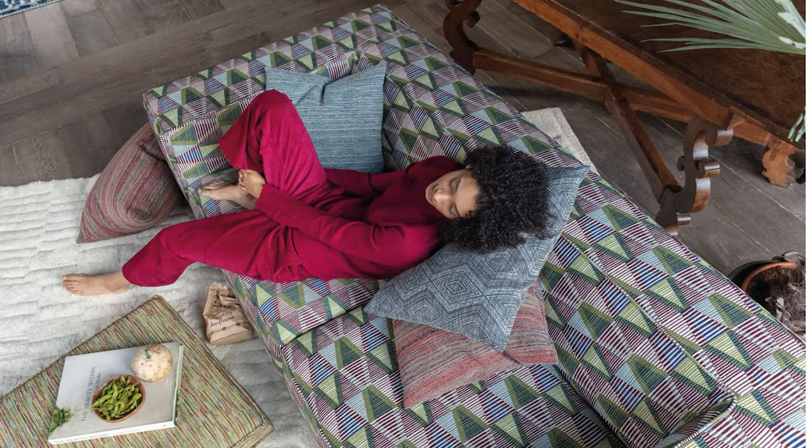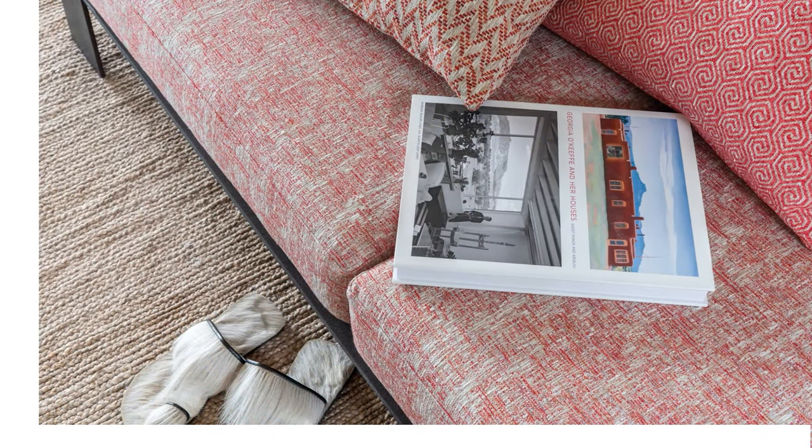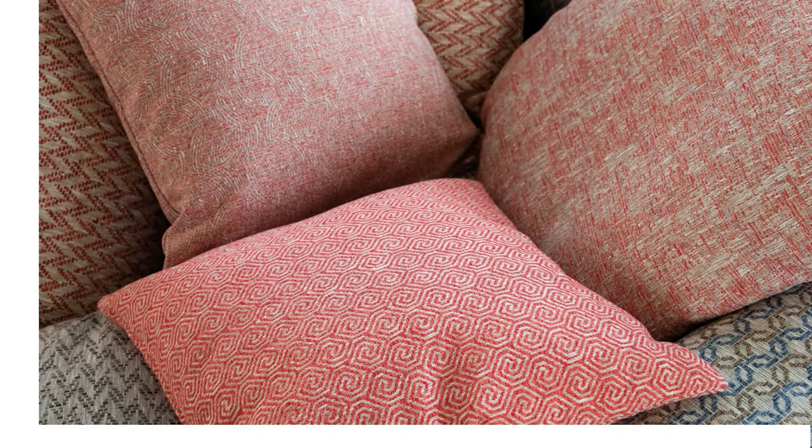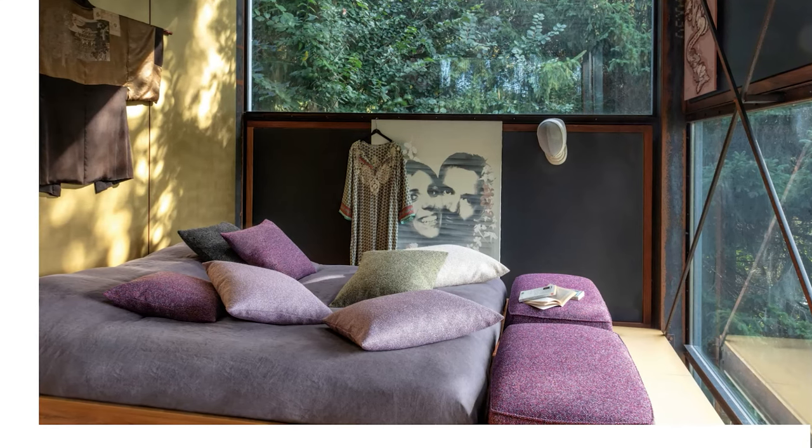But don't be afraid of a slightly maximalist approach with a small interior. Focus on a cohesive color scheme, then mix and match patterns and textures. Be sure to use statement pieces sparingly, but don't shy away from layering to create a visually arresting and inviting space.